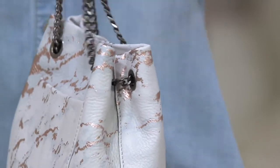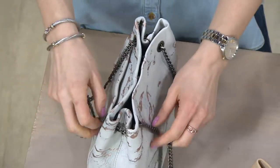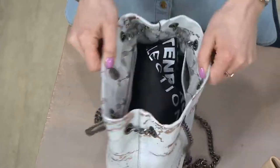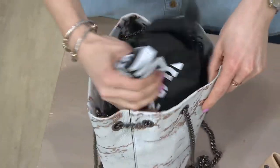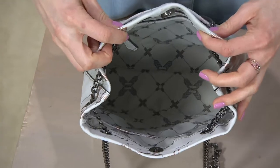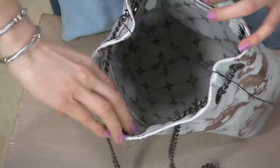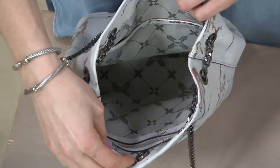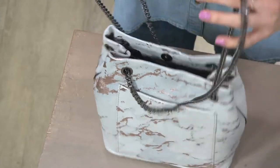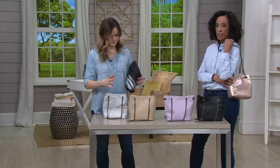The interior has a magnetized snap closure. You can see how the chain is actually laced through the bag, locking it into place for security. Inside, you can fit a full-size wallet, your keys, sunglasses, anything you need on a daily basis. A back zipper wall pocket and two slip pockets provide interior organization. There's also a light and bright custom lining, making everything easy to find. The bag is super lightweight, so it's comfortable to carry even before you fill it.